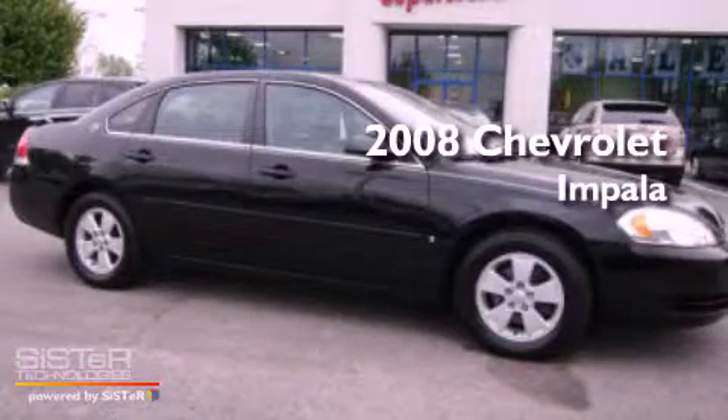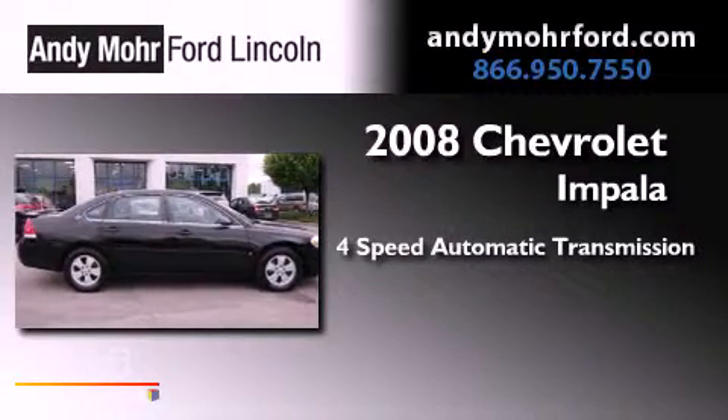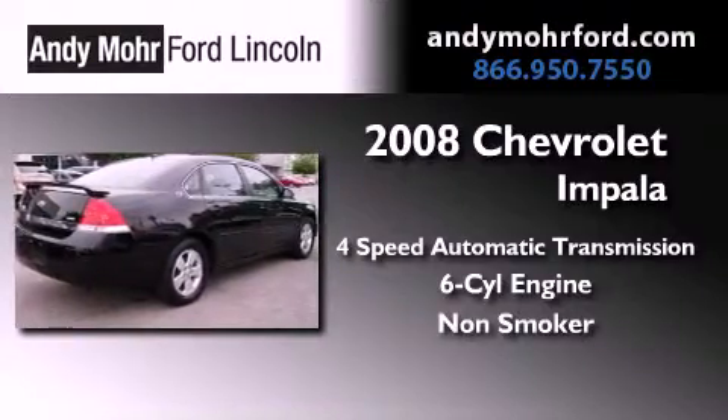This is a 2008 Chevrolet Impala. This four-door sedan has a four-speed automatic transmission, a 3.5-liter V6, and a clean, non-smoker interior.